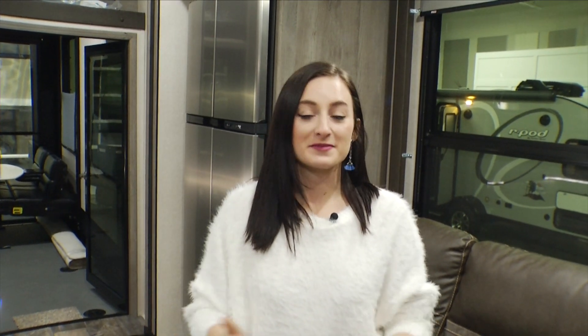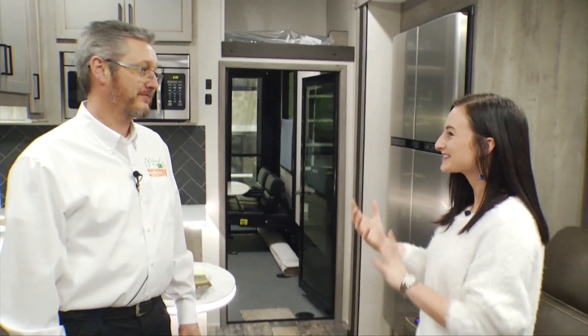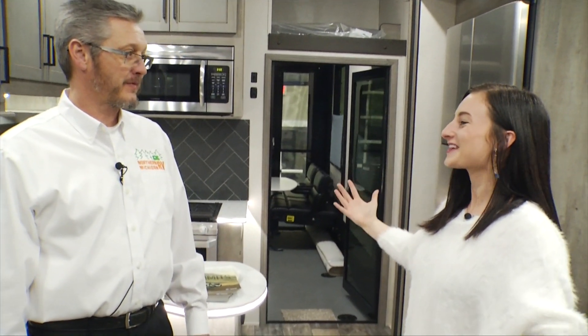Doors open today from nine to nine, and throughout the weekend. On Sunday it's going to open from nine to five. I'm here with the owner of Northern Michigan RV, Tony.